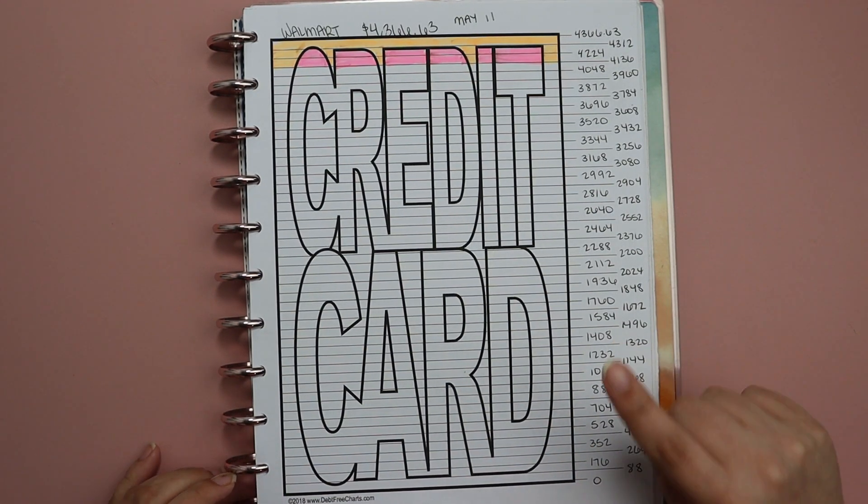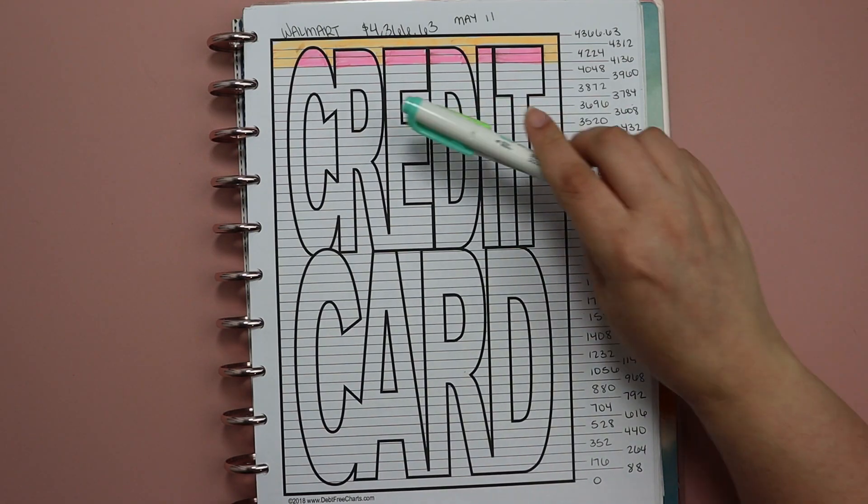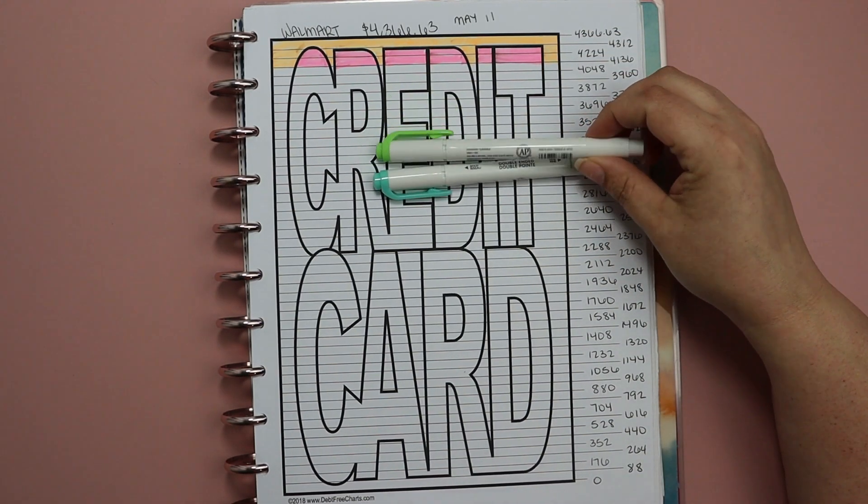Progress has been slower, but progress is progress no matter how small. So we're going to find out how much progress we were able to make on this Walmart card in June. I'm going to color this debt-free chart with you today.